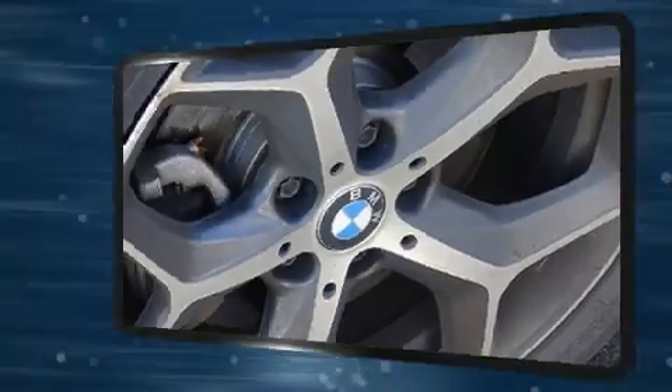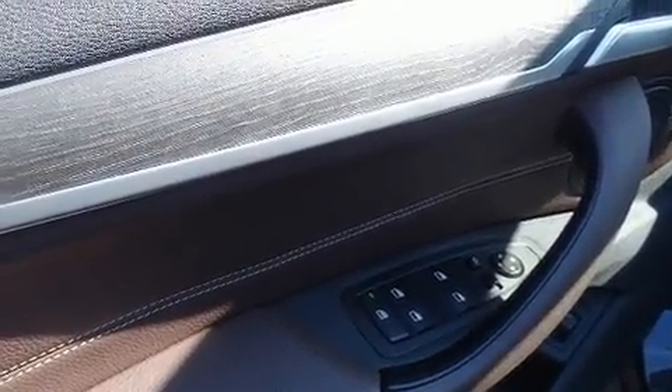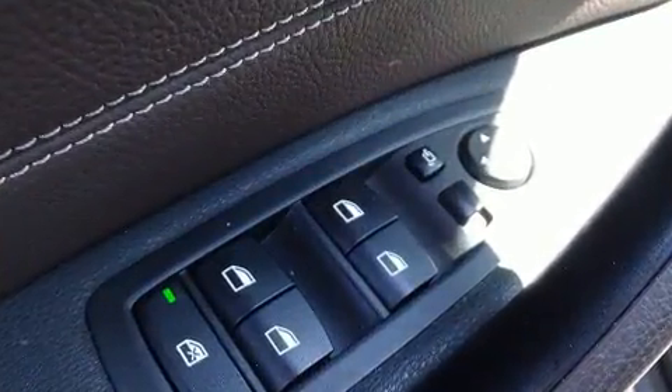Additional features include a trip computer, an outside temperature display, a power rear cargo door, and remote keyless entry.